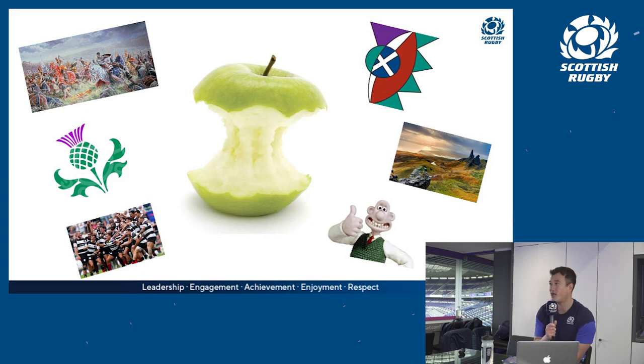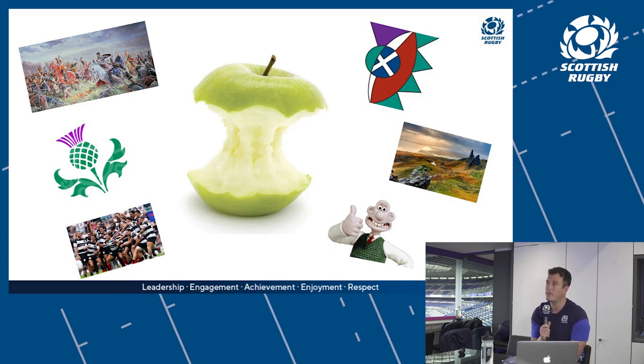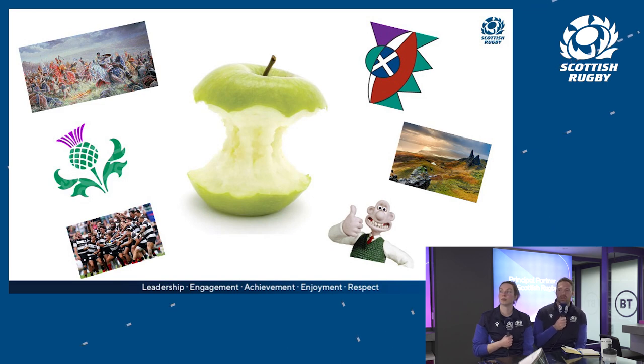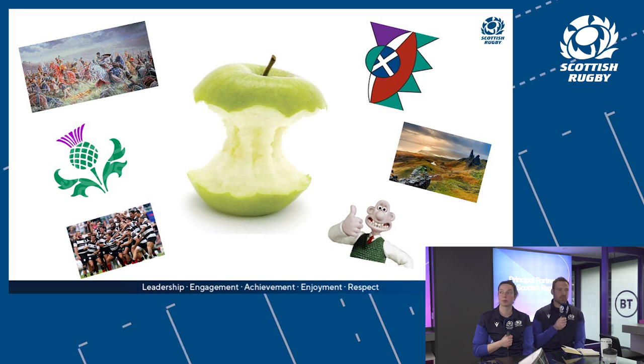Scott was a big part of building the blueprint, so what's the principle behind the games? We wanted to provide guidelines and a bit of consistency — a framework to design games. We have a number of multi-direction games, games involving ball security, looking after the ball, transfer, fending, and games that develop principles of play where we contest for possession at the breakdown.